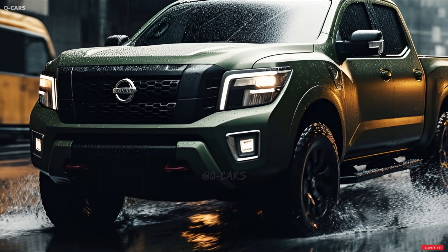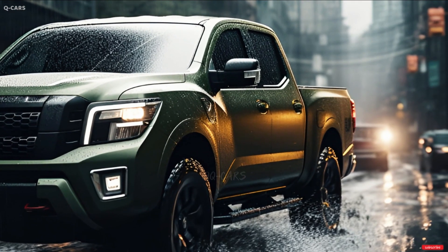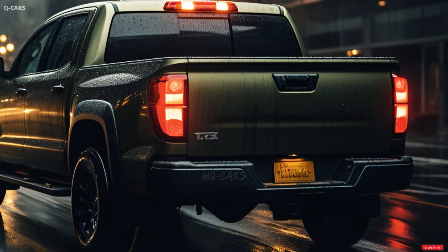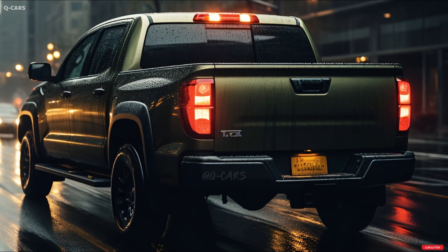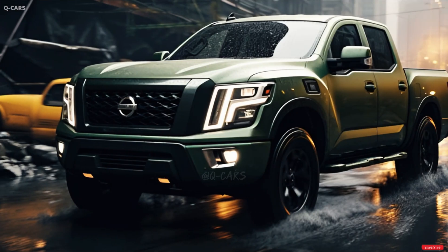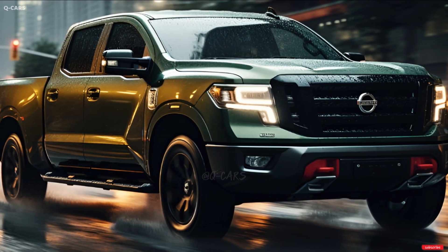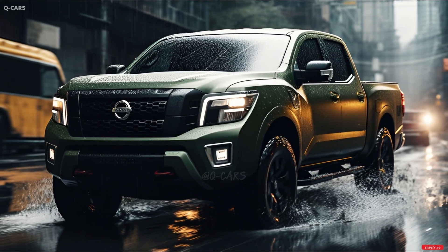The Titan's new entry-level model, the SV, comes with a special Bronze Edition package that costs $2,980. The S model, formerly the base offering, has been removed from the lineup. Consequently, the base model Titan is now $5,240 more expensive at $47,600 for the rear-drive Titan SV crew cab. That SV setup is $120 more expensive than the 2023 model year, though. Price increases for the Pro 4X and Platinum are about the same size for 2024.